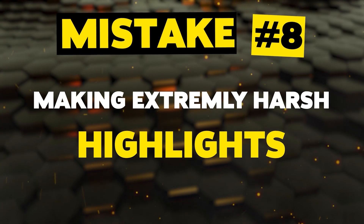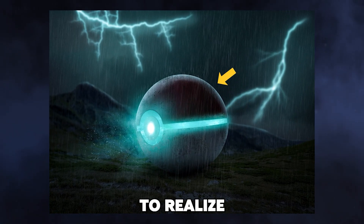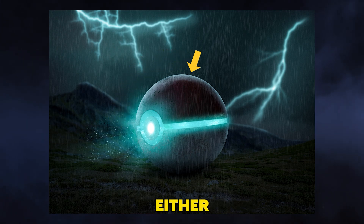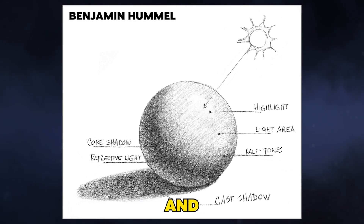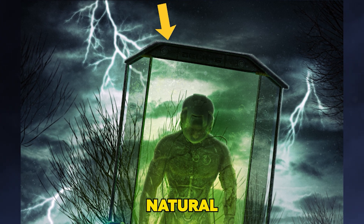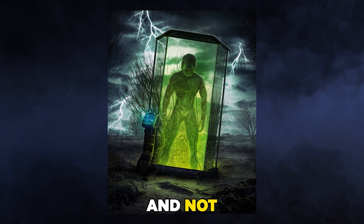Mistake number eight: making extremely harsh highlights. This is something that I see everywhere. It took me quite some time to realize how light actually works — in the beginning I didn't know this either. But in order to make accurate and natural-looking highlights, you need to study others and practice. When creating highlights, it is important to make sure that they blend seamlessly with the rest of the image and do not appear too bright.